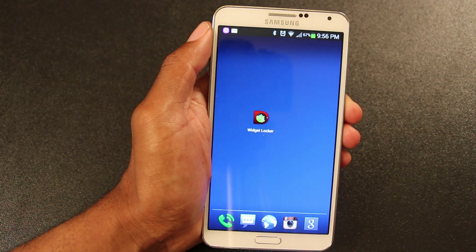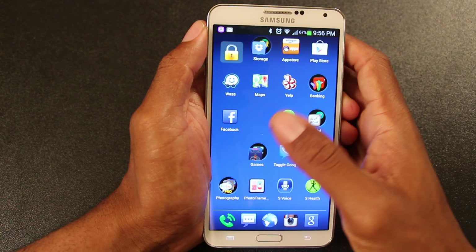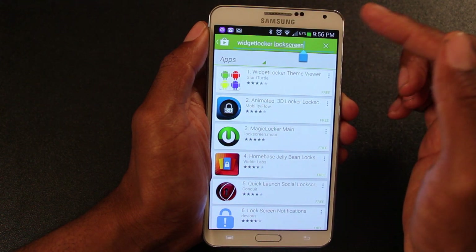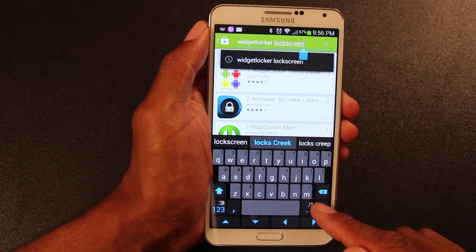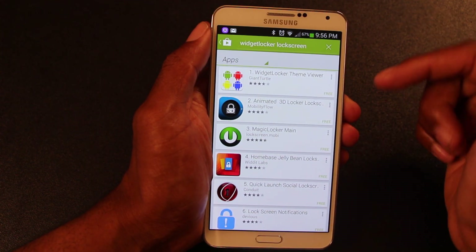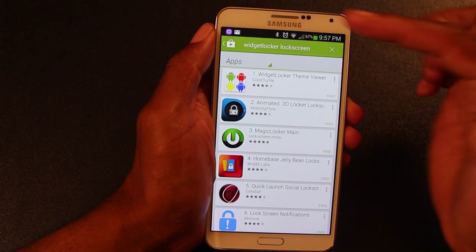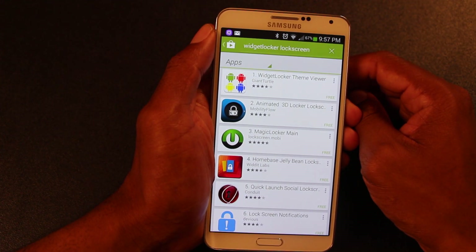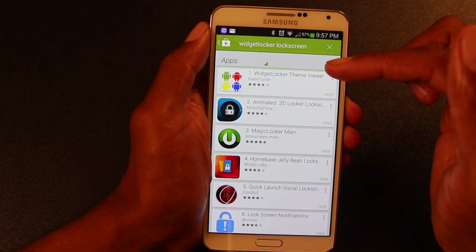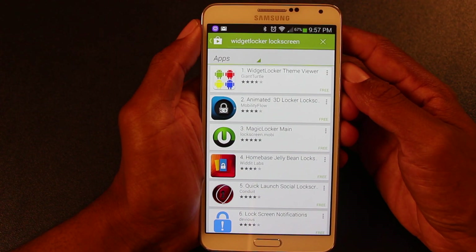I'm talking about the Widget Locker Pro app. About five minutes ago, as I was prepping to do this video, I went to the Play Store to pull up the app to show you what it looks like. The app came up, you click on it and it says in a big black banner 'this app is not compatible with your phone.' And now, not even five minutes later, I typed this in and the app doesn't even come up anymore.